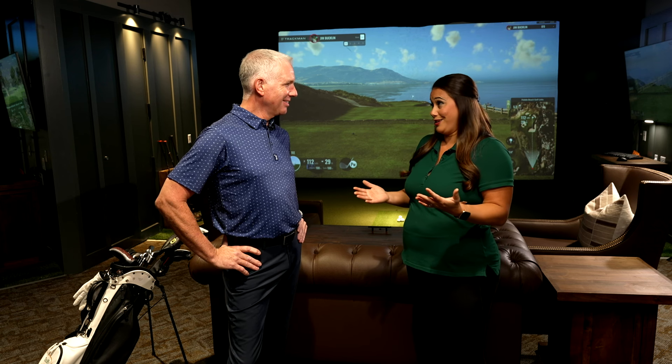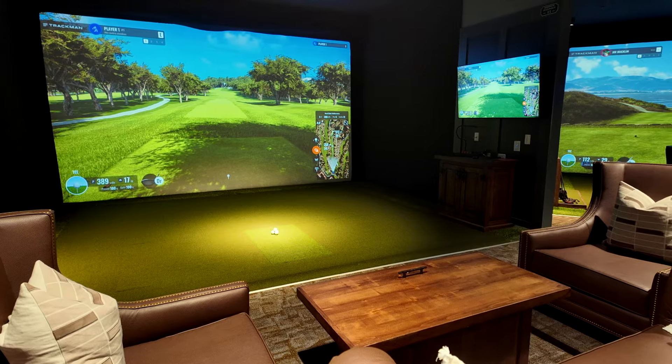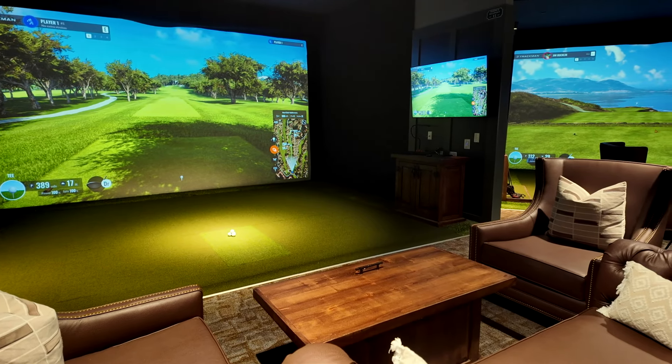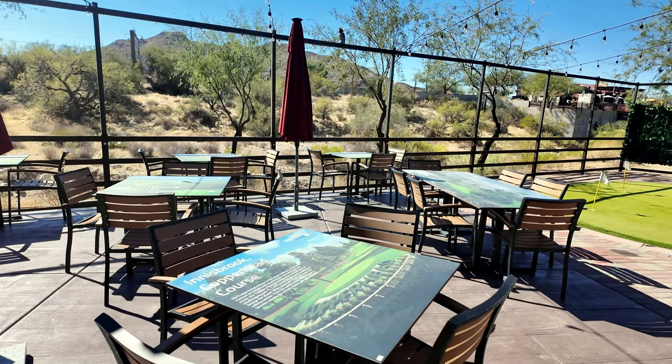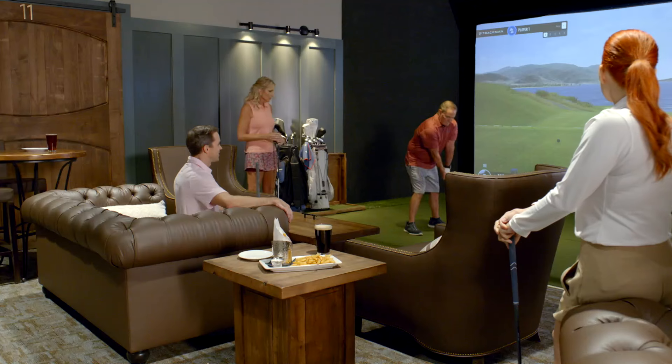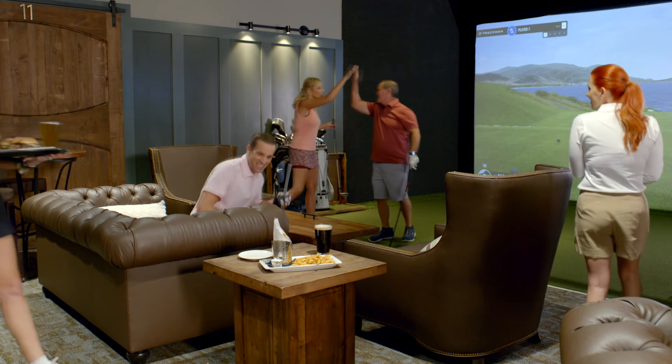Thanks so much for having us today. It is a little difficult to explain, and you really have to experience it for yourself because it's almost a little overwhelming. We have a very large facility with 11 indoor TrackMan hitting bays, a beautiful restaurant and bar, and a large outdoor patio where we do events and live music. It's an indoor country club, essentially, but it's open to the public and it's really a comfortable place for everybody.